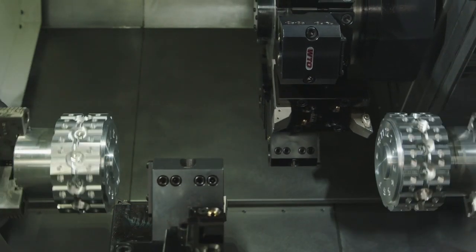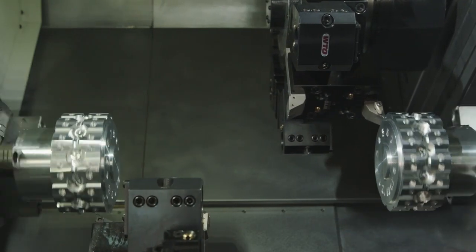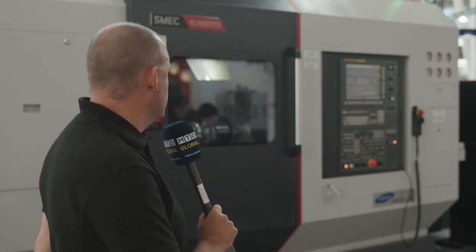Now I'm impressed with this machine not just because of the speed and the agility, but also the weight and the power. Some of those complicated parts that need machining do need a rugged and rigid machine, and that's exactly what this is from Schmeck. If you're looking for a double Y-axis, twin turret, twin spindle machine, then here is an option for you from Schmeck.